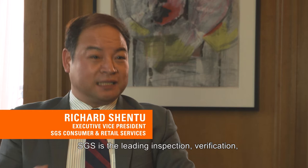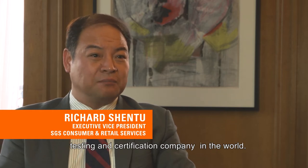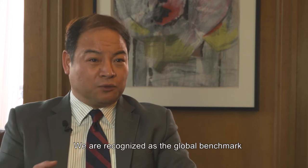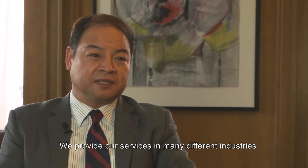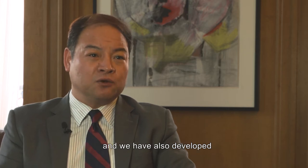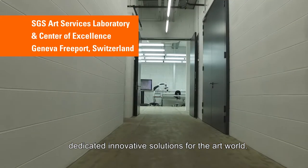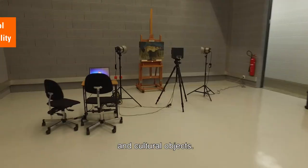SGS is a leading inspection, verification, testing and certification company in the world. We are recognized as a global benchmark for quality and integrity. We provide our services in many different industries, and we have also developed dedicated innovative solutions for the art world. At SGS Art Services, we specialize in the inspection, documentation and scientific analysis of artworks and cultural objects.